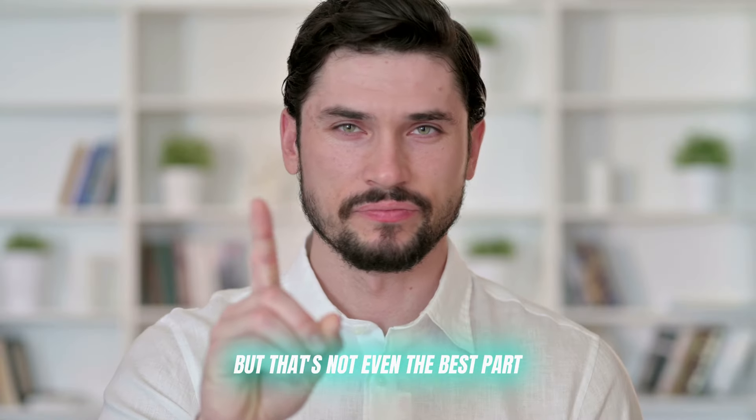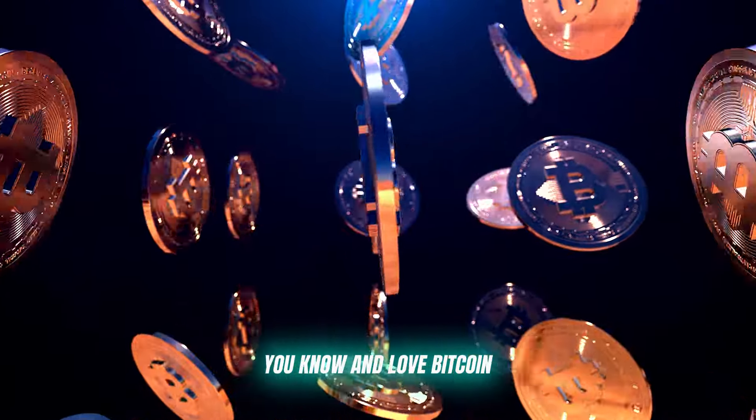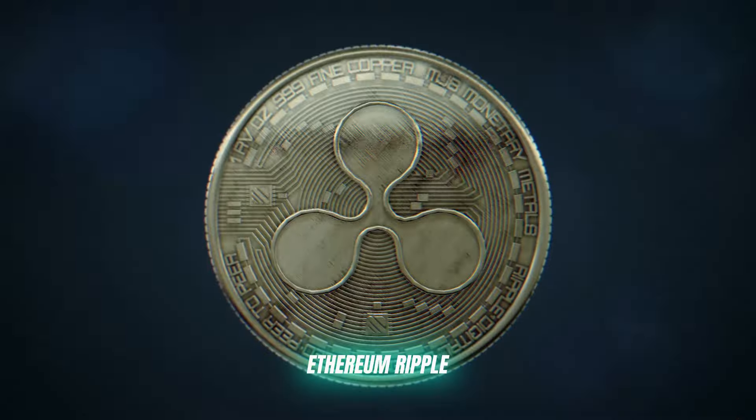But that's not even the best part. Immediate 600DUAC supports all the major cryptocurrencies — Bitcoin, Ethereum, Ripple — you name it.